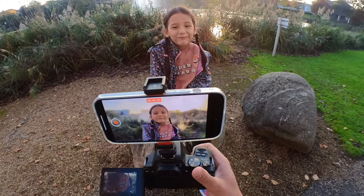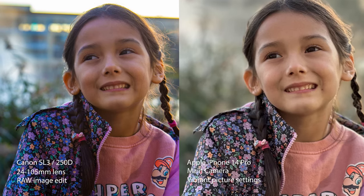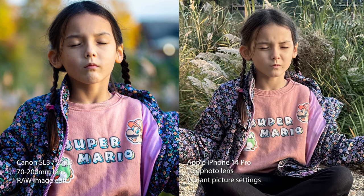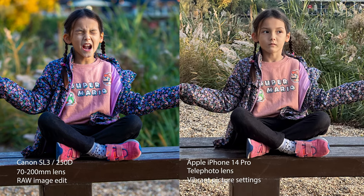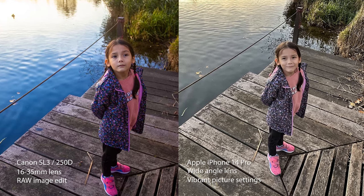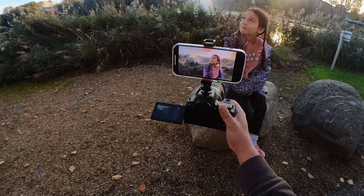Let's have a look at some photos taken side-by-side and do a little comparison. Here are a selection of photos taken directly out of the Apple iPhone 14 Pro with different lenses and with the vibrant picture settings selected. I've also taken the Canon SL3 RAW files and edited them slightly in Photoshop just to compete with the vibrancy of the Apple iPhone 14 Pro.